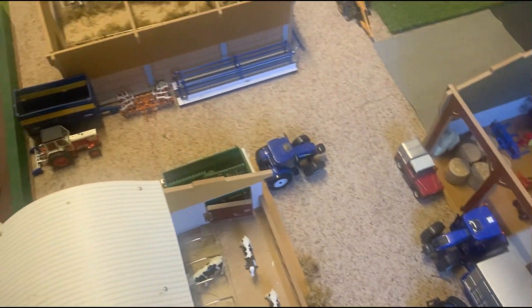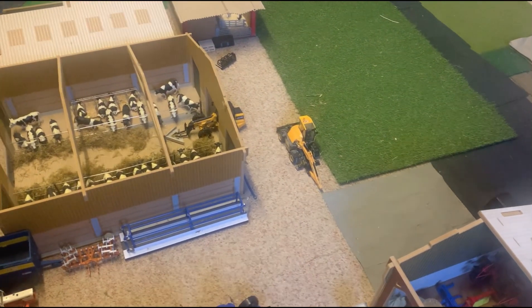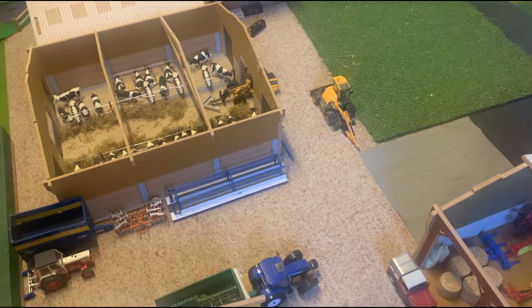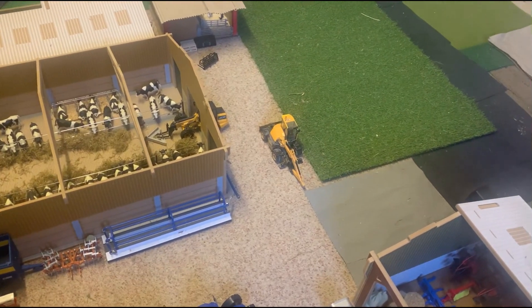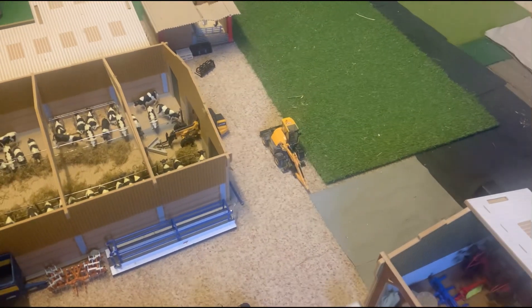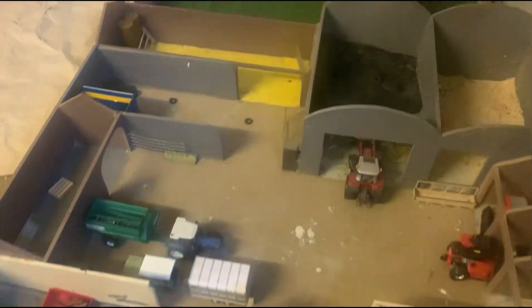Not much happening in the dairy farm, as you can see. The digger's parked up — they were doing work with fiber optic cables, so they've just parked it in here. Not much else happening over here.